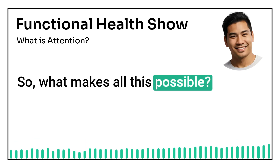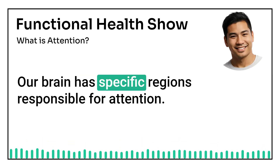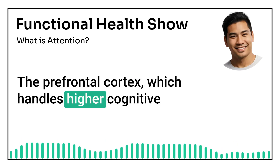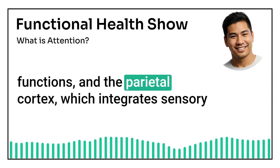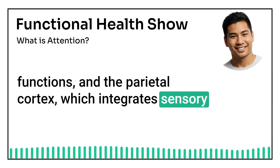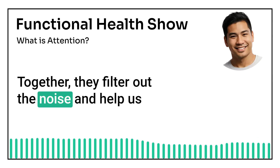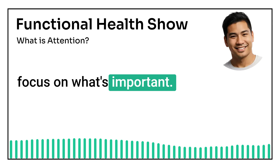So, what makes all this possible? Our brain has specific regions responsible for attention. The prefrontal cortex, which handles higher cognitive functions, and the parietal cortex, which integrates sensory information, are the key players. Together, they filter out the noise and help us focus on what's important.